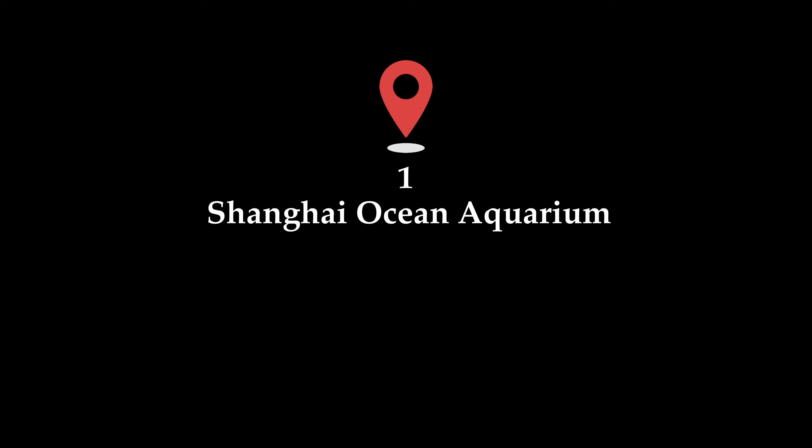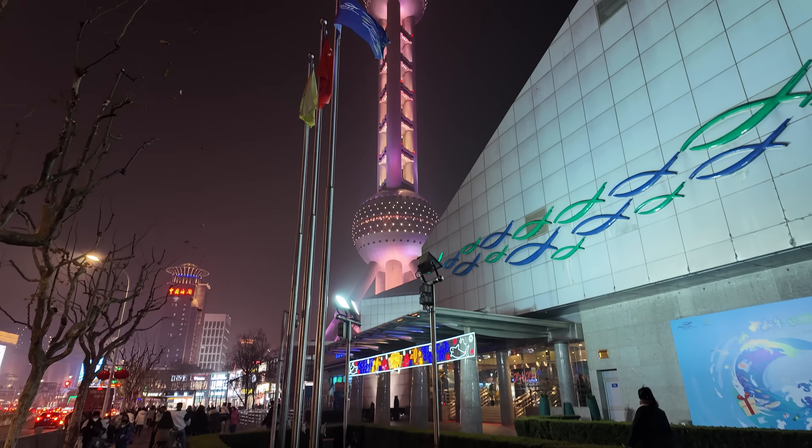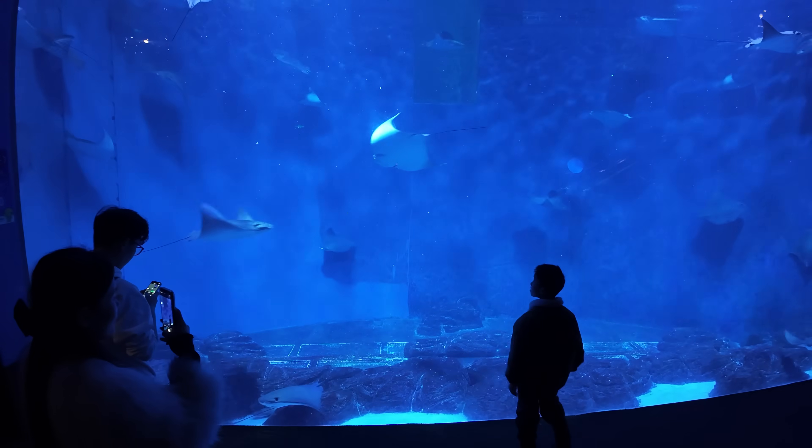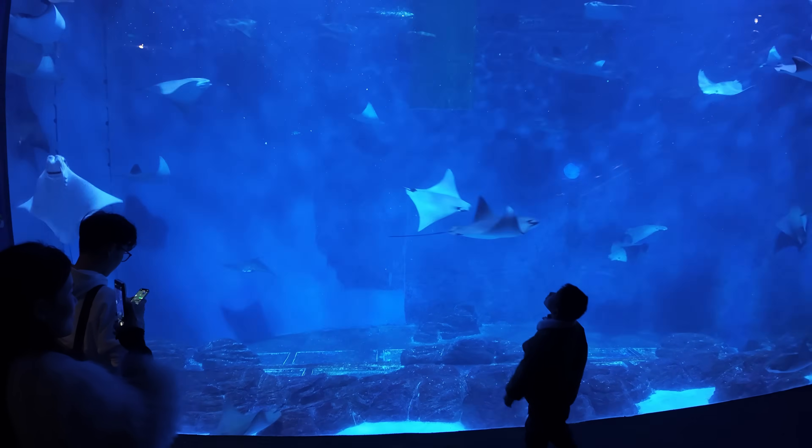Dive into the wonders of the deep at the Shanghai Ocean Aquarium. From mesmerizing underwater tunnels to vibrant marine life displays, it's a captivating experience for visitors of all ages.